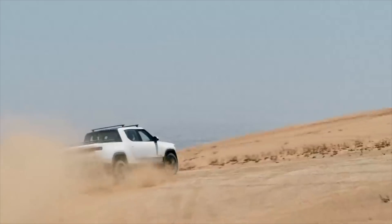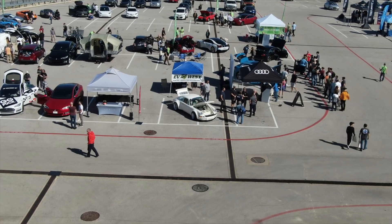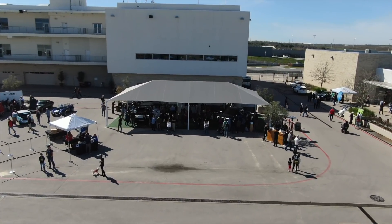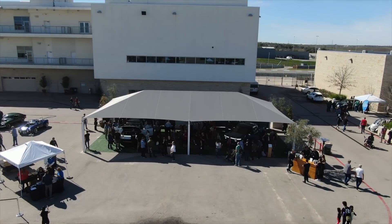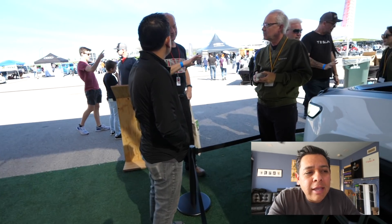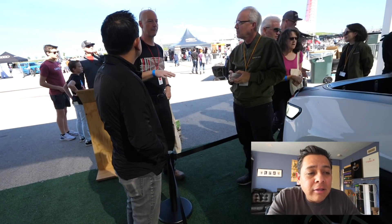Like Tesla, I think this is going to be a bit of a waiting game when they finally hit the market. They are scheduled to be delivered at the end of this year. Two weeks ago I was able to see the company here in Austin, Texas at the Fully Charged event.